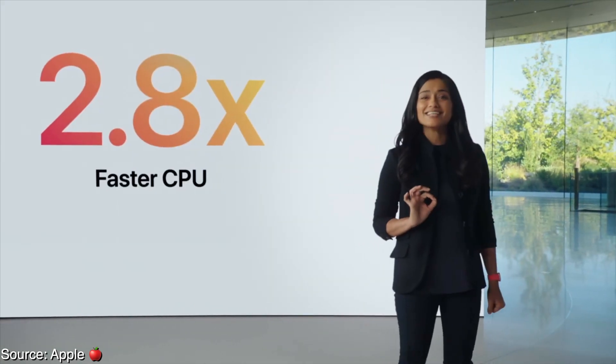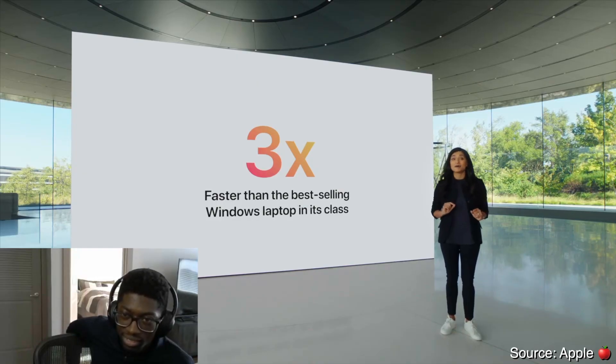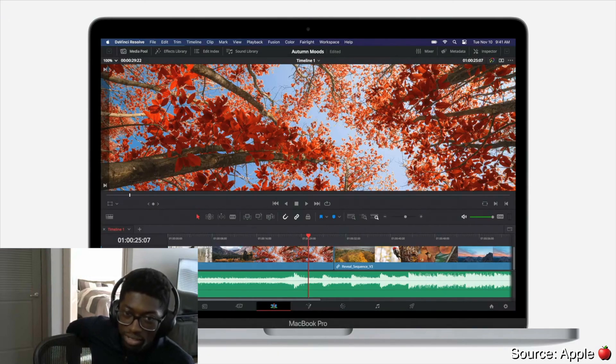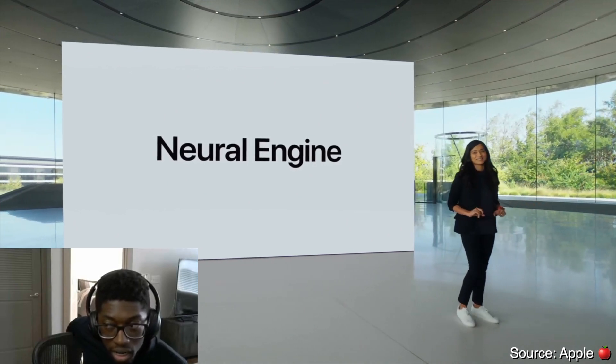This one also comes with two USB 4 ports with Thunderbolt capability. The Pro is claiming 2.8 times faster in CPU performance and five times faster in the graphical department. The most impressive thing was editing 8K footage in DaVinci Resolve with no frame drops — no other compact 3-pound Pro notebook can do that. Machine learning performance is spectacular, thanks to the neural engine.